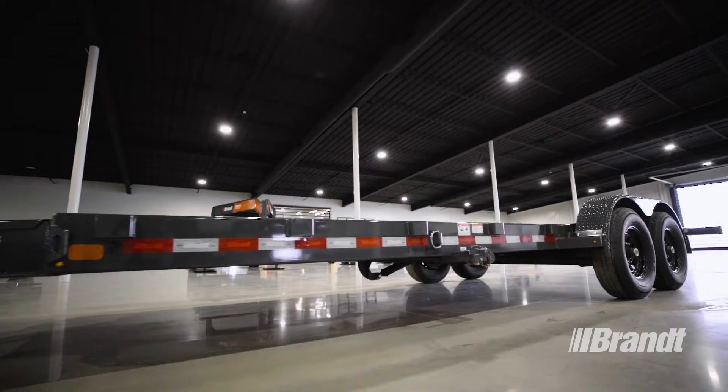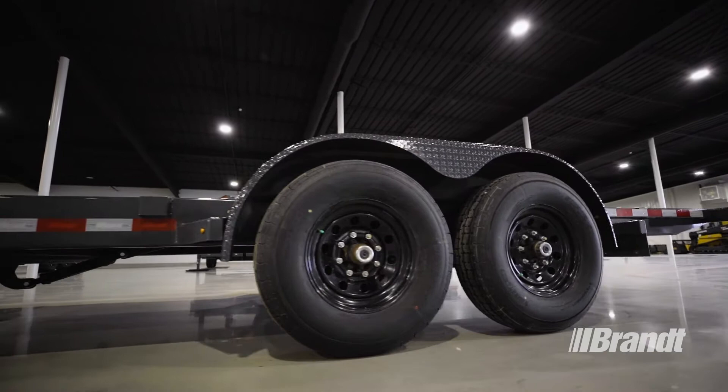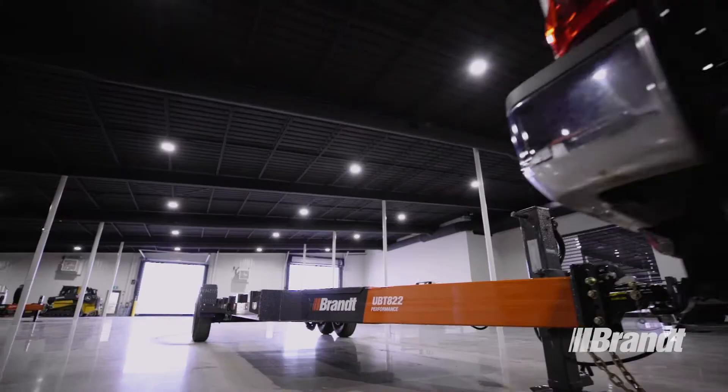These trailers are also equipped with forward self-adjusting brakes to deliver more stopping power for longer without the need for manual adjustments. The ultra-dependable design minimizes failure points, allowing it to pull through where others fail.